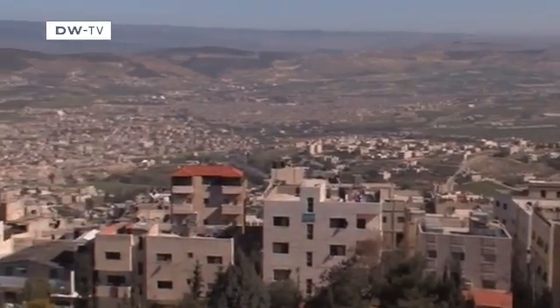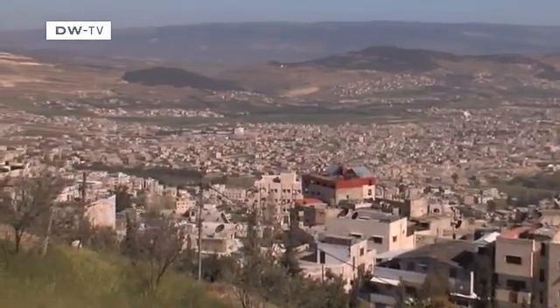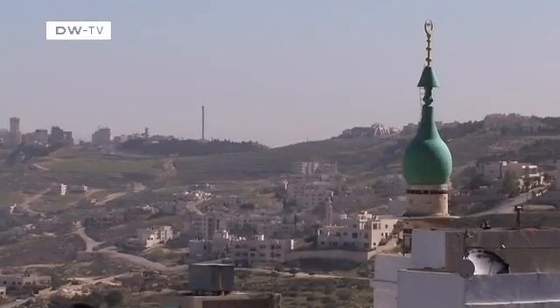The German development organization GTZ says climate change and a growing population have exacerbated the problem in and around Amman. There's strong economic growth here, and as a result of regional ties, we also have more people moving to Jordan from neighboring countries. They all need water, which places even greater pressure on the water supply.